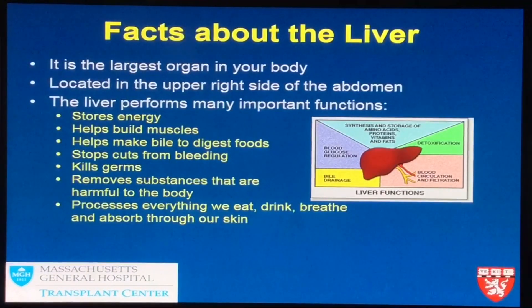The liver also removes toxins from our body — it's a big filter. If the liver can remove these toxins, we don't have any confusion. But when the liver cannot do that, the toxins build up in the bloodstream. People often refer to this as ammonia buildup, and they can become a little confused. People may need to be put on medicines to help excrete the toxins if their liver isn't working well.